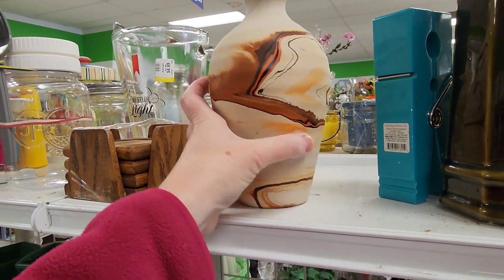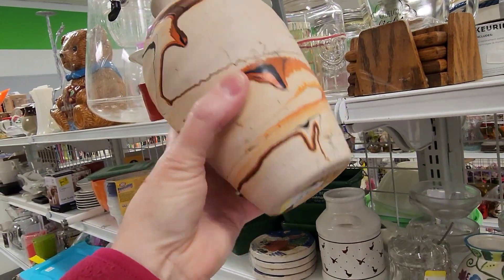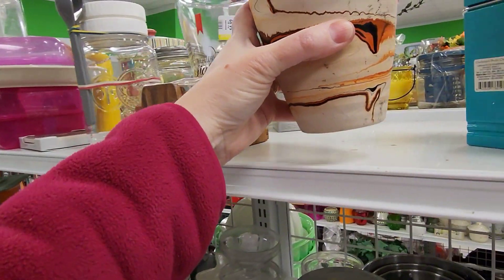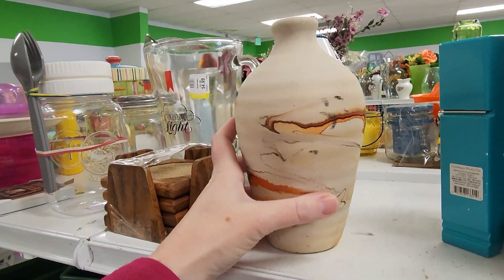And then I found this Nemaji vase. Now these don't sell for very high money, but this was a really big one and I liked the price they were selling it for. I like the colors. It does have some surface wear, but I thought it was really pretty nonetheless.